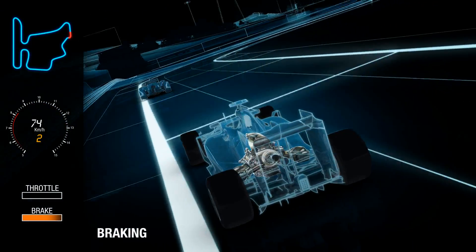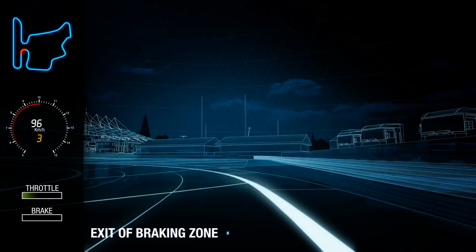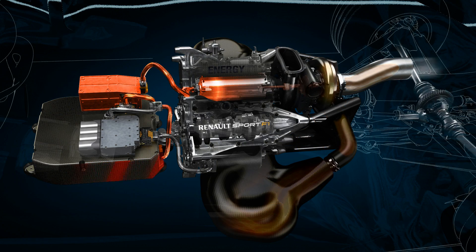When the driver brakes at the end of the straight, the MGU-K converts to a generator and recovers energy from the braking event. This energy will be stored in the battery for later use in the lap. After a hard braking event, engine speed drops and the rotational speed of the turbo also falls. To avoid turbo lag when the driver gets back on the power, the MGU-H acts as a motor to keep the turbo turning at high speed.